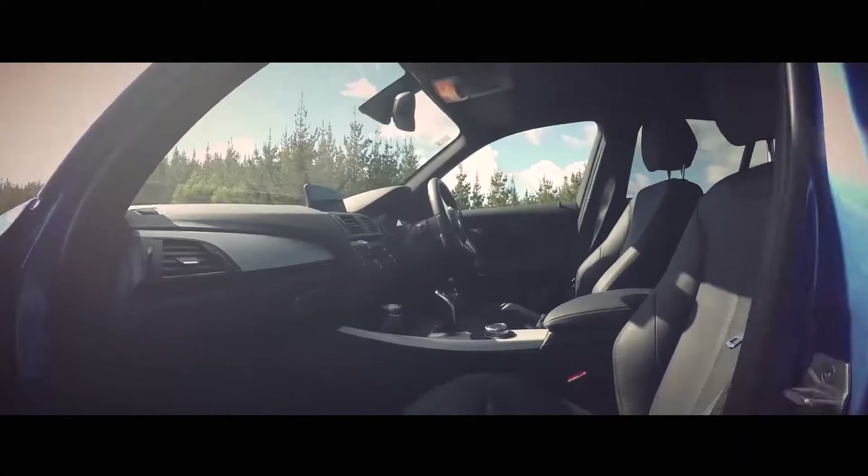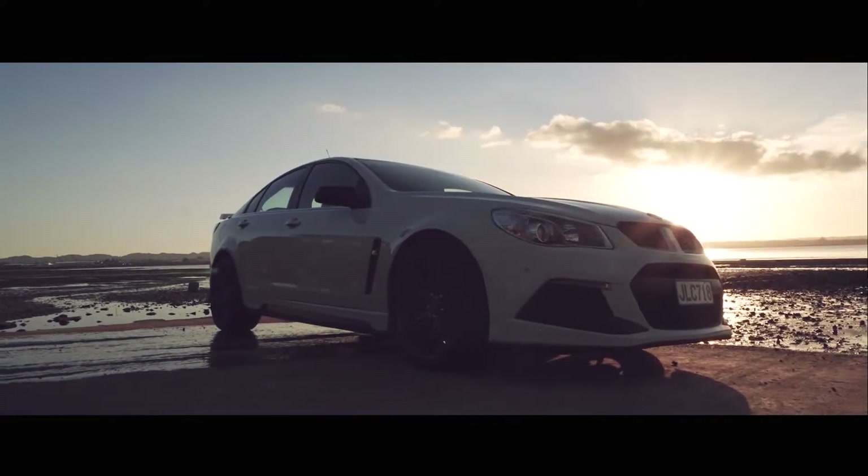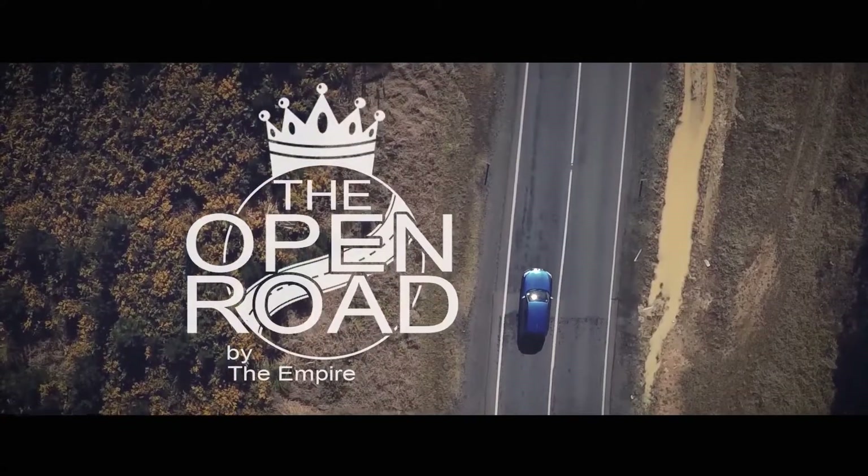Hey guys, thanks for tuning in. I wanted to take you down memory lane — close your eyes and picture the most reliable runaround that's ever been in New Zealand. I'm assuming a large amount of you pictured this very car, the old 90s Corolla, which is not an unfair guess. It's won a number of accolades and has been well known as being highly reliable and a very simple runaround.